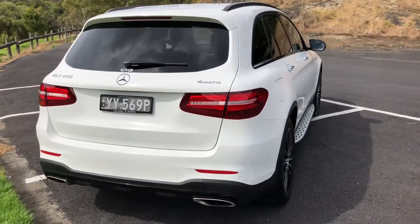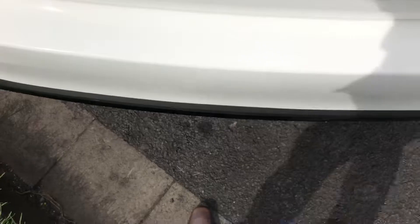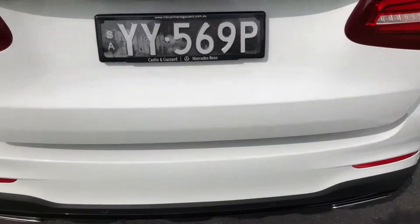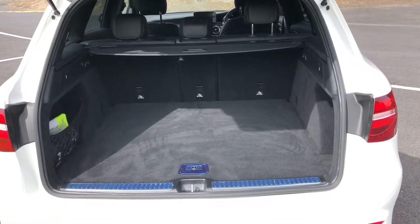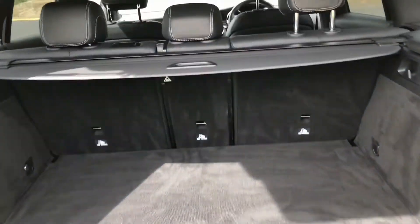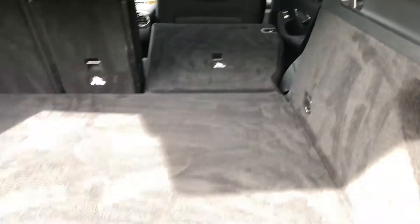The EZ-Pack electric tailgate allows you to open the rear of the car with the key, or with a precise kick underneath if your hands are full of shopping. The rear seats can also be folded down from the back of the car, and by just the push of a button you can close the boot.